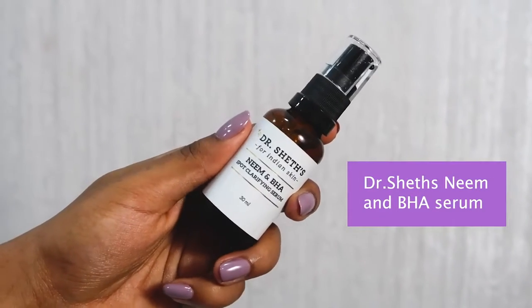The spot patches really heal my acne overnight and minimize their size by morning. After this I like to go in with my serum — I've been using the Dr. Shades Neem and BHA Spot Clarifying Serum. For any spots, acne scars, marks, or even hyperpigmentation, this takes care of it really well. It has neem oil, tea tree oil, and salicylic acid, so if you're an oily, acne-prone skin type — which is basically my skin type — this will work really well for you.